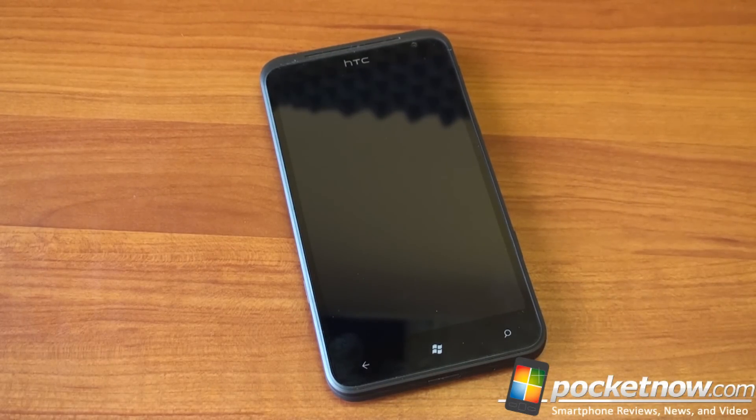Coming up soon, we're going to have a full software tour of Windows Phone 7 Mango as it runs on the HTC Titan. You're probably curious to see how this thing performs with a faster processor. If you like this video, please give us a thumbs up, and of course, thank you for watching. That's it for now.